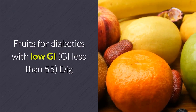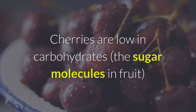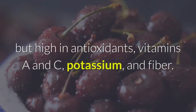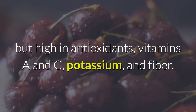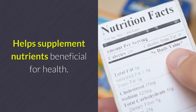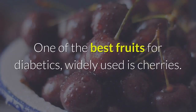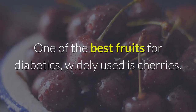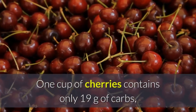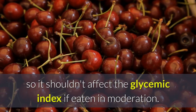Fruits for diabetics with a low GI — less than 55. Cherries are low in carbohydrates (the sugar molecules in fruit) but high in antioxidants, vitamins A and C, potassium, and fiber. They help supplement nutrients beneficial for health and help stabilize blood sugar in diabetics. One of the best fruits for diabetics, widely used, is cherries. One cup of cherries contains only 19 grams of carbs, so it shouldn't affect the glycemic index if eaten in moderation.